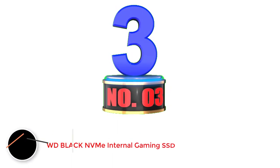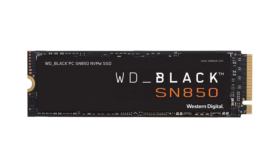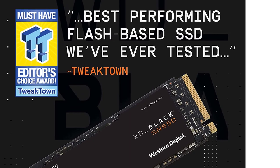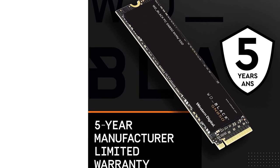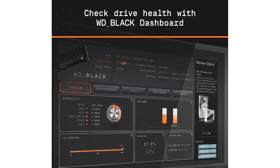Number 3: WD Black NVMe Internal Gaming SSD. WD is one of the most popular brands when it comes to storage drives, whether it is a SATA SSD, HDD, or NVMe SSD. We have the WD Black SN850 M.2 Gaming SSD here. This is quite an affordable option considering it offers 1TB of storage capacity. It is also one of the fastest options on this list, since it offers up to 7 Gbps read speed.